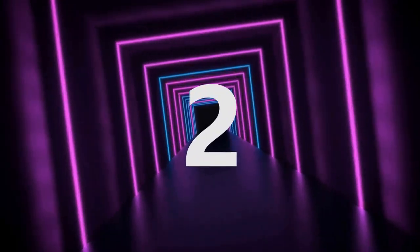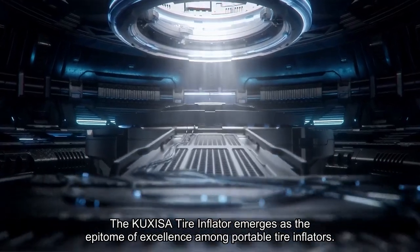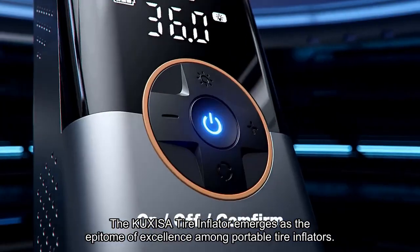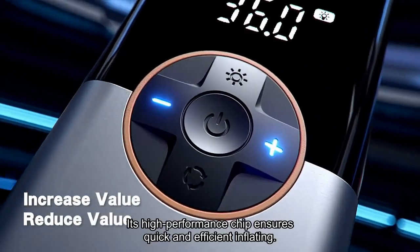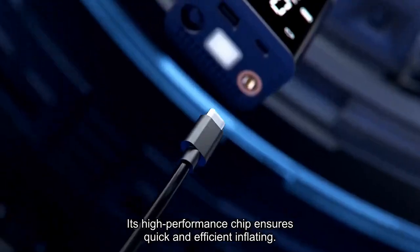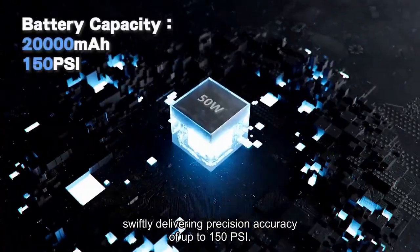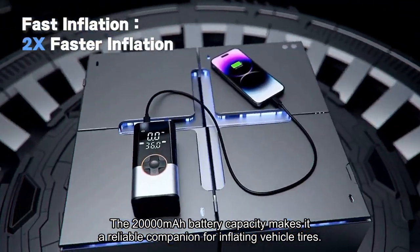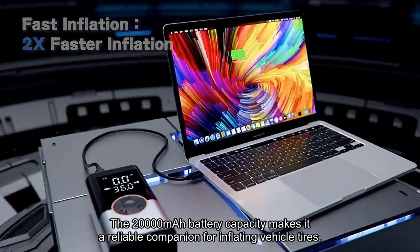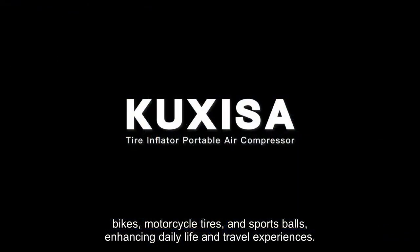Number 2. The Cuxysa Tire Inflator emerges as the epitome of excellence among portable tire inflators, redefining convenience and efficiency. Its high-performance chip ensures quick and efficient inflating, swiftly delivering precision accuracy of up to 150 PSI. The 20,000 mAh battery capacity makes it a reliable companion for inflating vehicle tires, bikes, motorcycle tires, and sports balls, enhancing daily life and travel experiences.